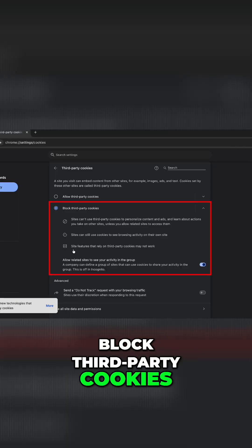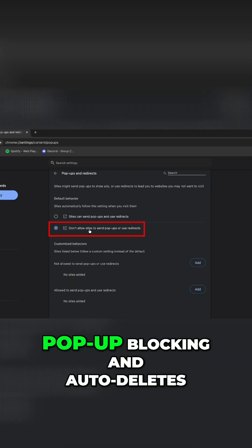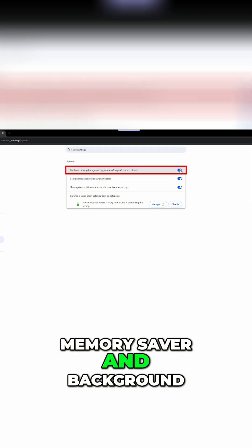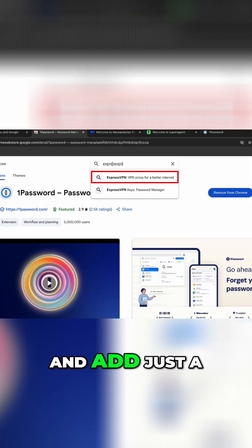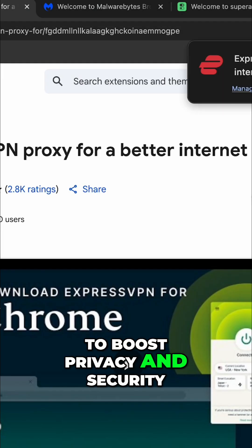Block third-party cookies, turn on enhanced safe browsing, and encrypt your DNS. Kill the junk with pop-up blocking and auto-delete, free up resources with memory saver and background app controls, and add just a handful of smart extensions — not 20 — to boost privacy and security.